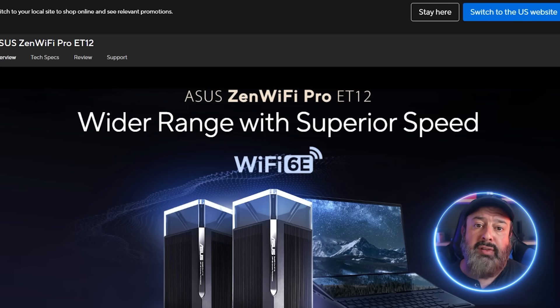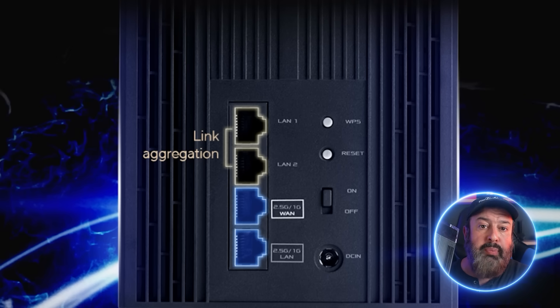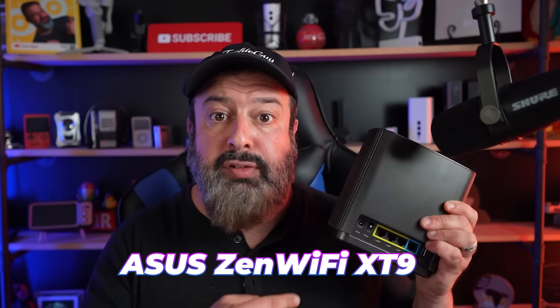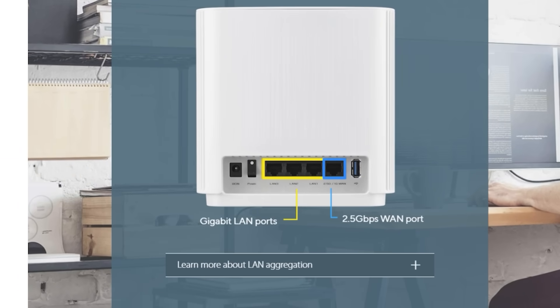The ASUS ZenWiFi Pro ET12 is a tri-band Wi-Fi 6E system with 12 streams of data, a combined total of 11,000 megabits per second, a 2.5 Gbps LAN port and a 2.5 Gbps WAN port, and can cover a 6,000 square foot home. Two units are included in the box. The ASUS ZenWiFi XT9 is a tri-band Wi-Fi 6 system covering 5,700 square feet with a total bandwidth of 7,800 megabits per second, a 2.5 Gbps WAN port and Gigabit LAN ports — also with two units in the box.